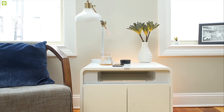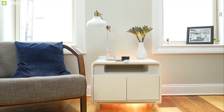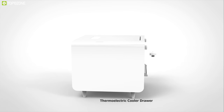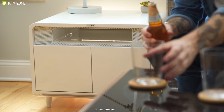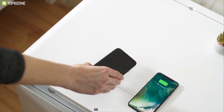Meet Sobro, a smart side table that will simplify your life by saving space and doing more. Sobro comes with a quiet thermoelectric cooler drawer that you can use as a fridge to keep your drinks chilled and always at hand. The silent operation of the cooler drawer makes it perfect for your bedroom, so you won't have to get out of your cozy bed in the middle of the night for a refreshing drink.